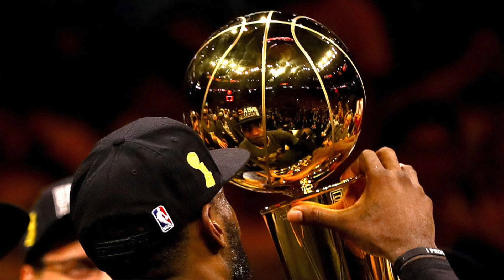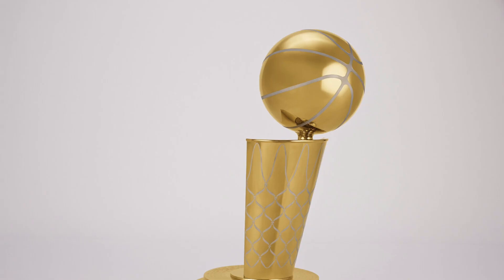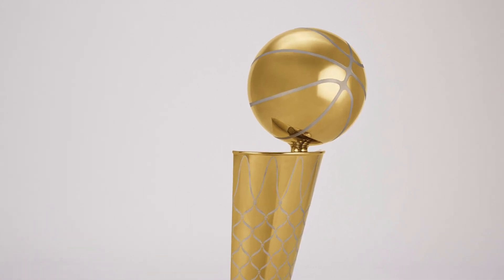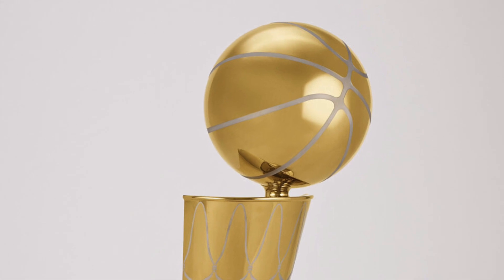I actually really like this design. What I also really like is that the old Larry O'Brien trophy used to be just gold — completely gold, like 24-karat gold. Now they've incorporated some silver; they call it sterling silver lining, etching and weaving through it. I actually really like the design. It looks very modern and very beautiful.